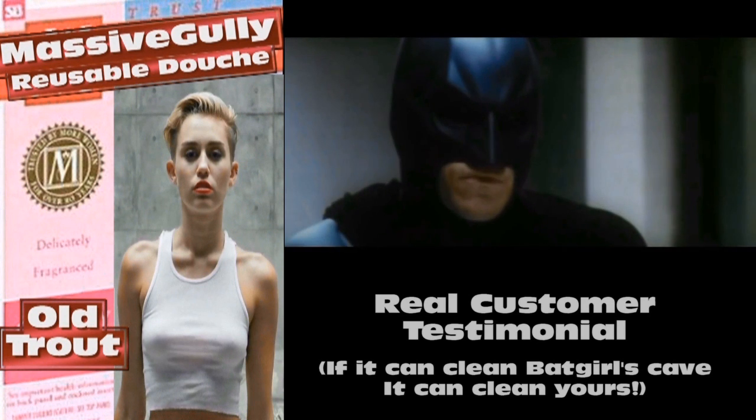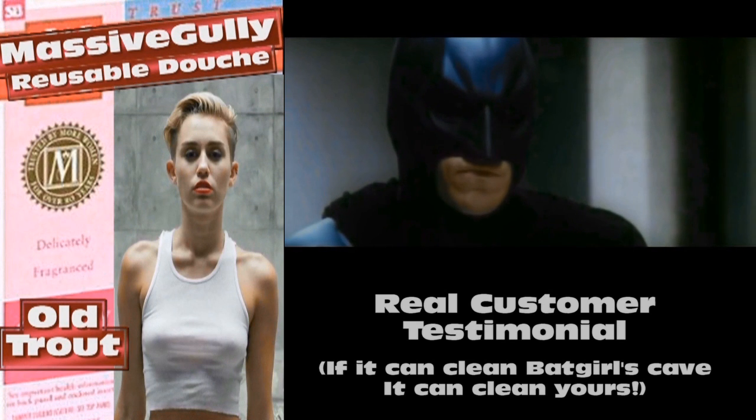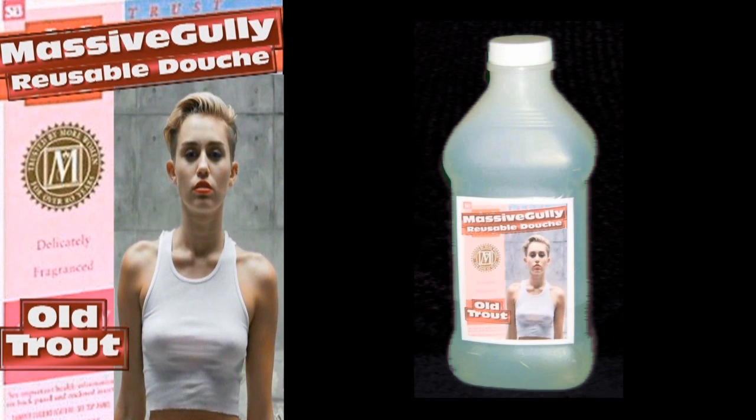Massive Gully — it's so powerful I use it to clean Batgirl's cave. Massive Gully, the most powerful douche on the planet, and it's reusable! You can find Massive Gully in the automotive section of most major stores, right next to the parts cleaner. Just look for the picture of this year's Miss American Skank pageant winner!